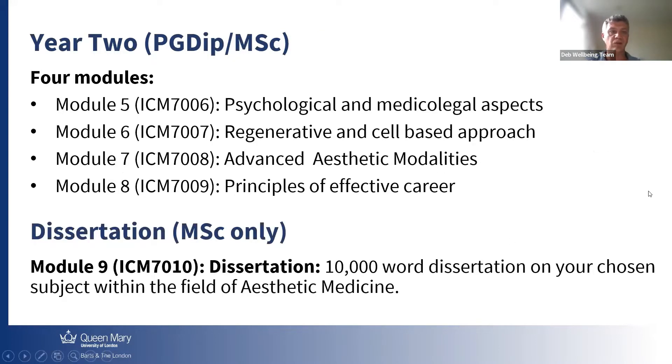This is for Year 2. The four modules are the same for the PG Diploma and the Master of Science: Psychological and Medico-Legal aspects, Regenerative and Cell-based approach, Advanced Aesthetic Modalities, and Principles of Effective Career. We try our best to give you insights on how it works to have a career in Aesthetics. And then finally, the dissertation.